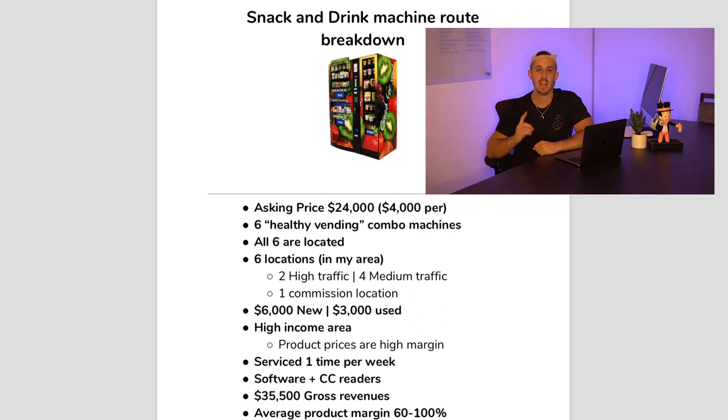The one thing I'm not really that excited about is that this route needs to be serviced once a week. I don't want to sound like a diva, but compared to running the gumball machine route — where I can service them on the go and stretch the service period way longer — it's going to be different having to be at these locations every single week with new products. It's going to be some work, but I'll have to get used to that.